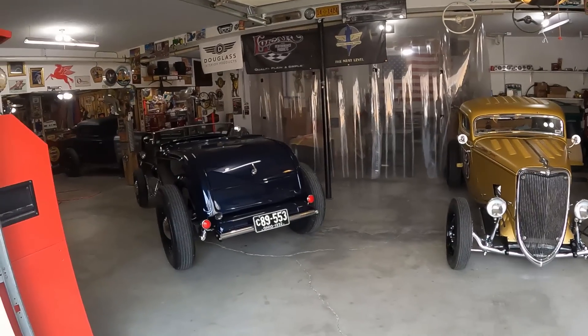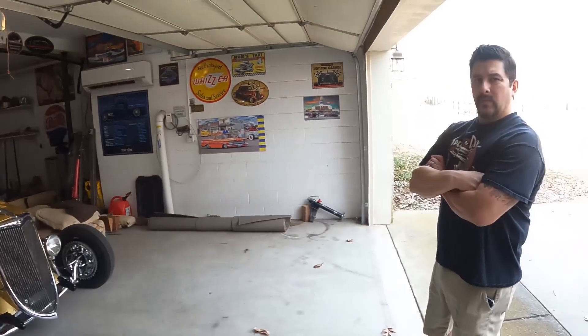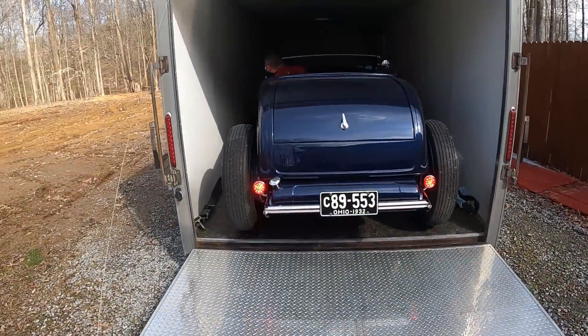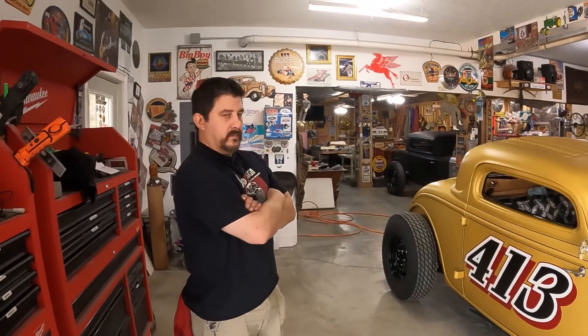Let's get the Roadster loaded up, and then we're going to go over the 413 Coupe and what we want to do — Gil's going to share some ideas. The 413 coupe is right at home now. We have a strategy: we're going to try to redo the current seat a little bit. We have a game plan and some rubber floor picked out. We need to get the seat around that tunnel so there's more room.